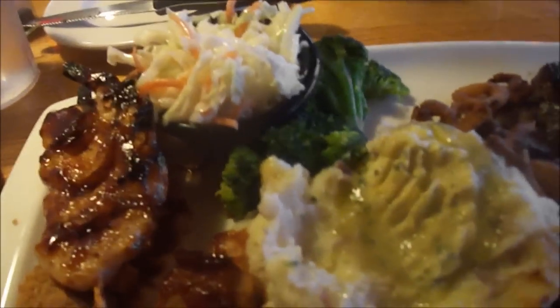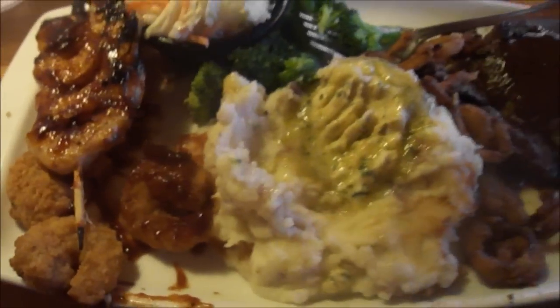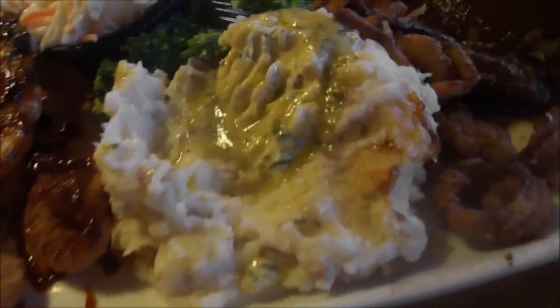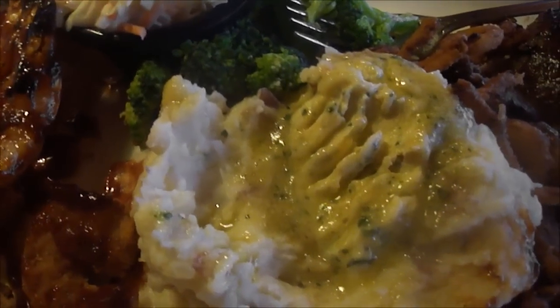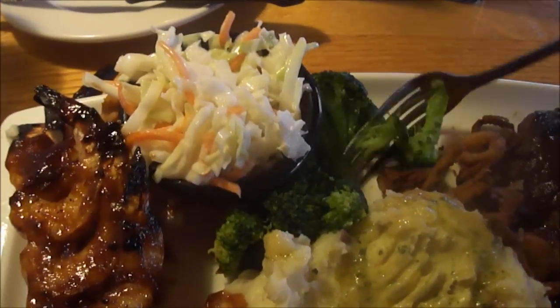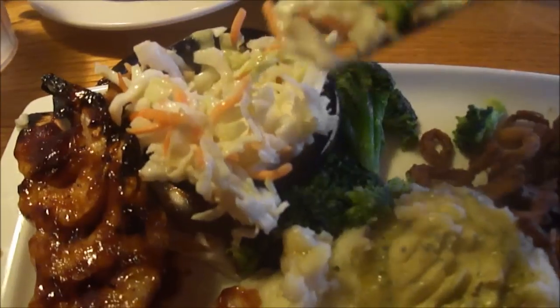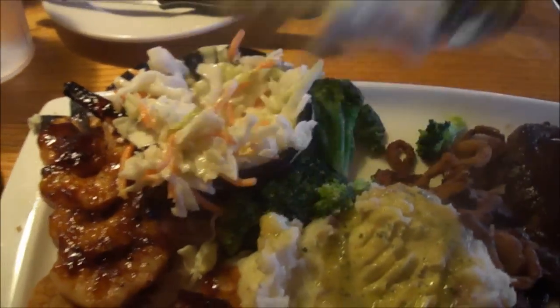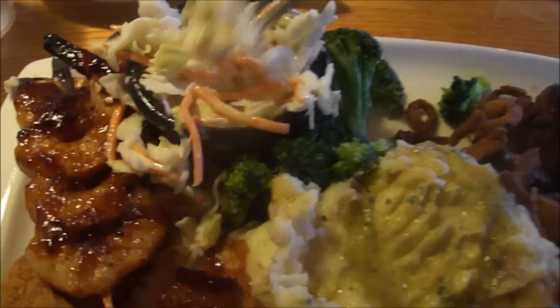Try one of the broccoli florets. That's 10 out of 10 — that's really good. Let's try the corn. That's good and fresh too. 10 out of 10.